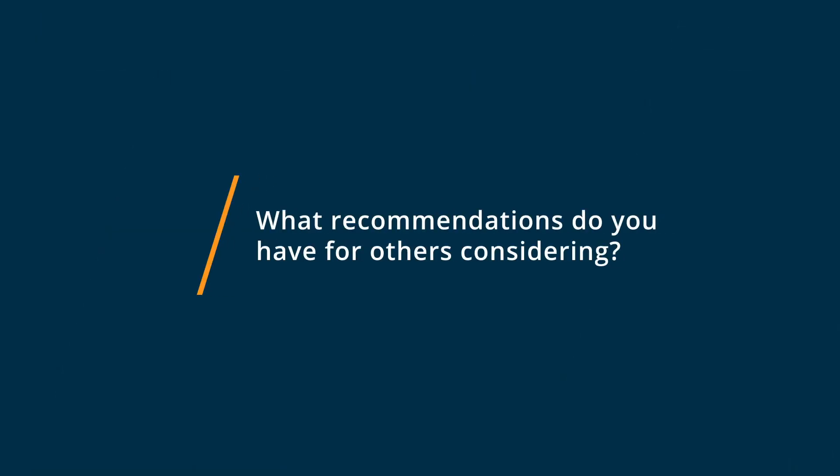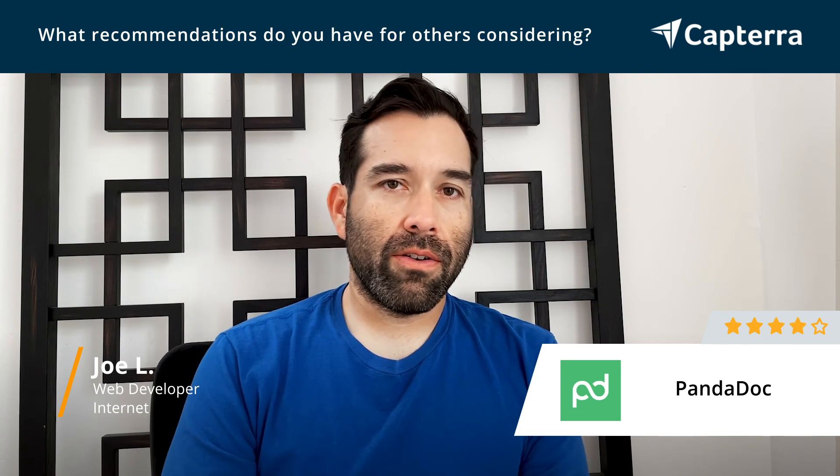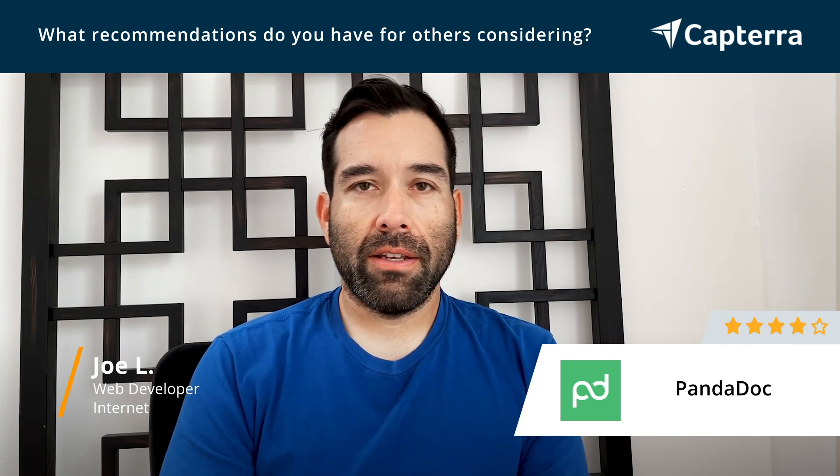For somebody considering PandaDoc, I would recommend giving it a shot. I think there's a lot of value there. The tools are easy enough to implement into your current flow and should be worth checking out.